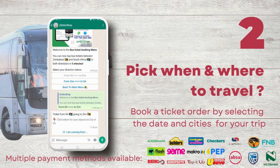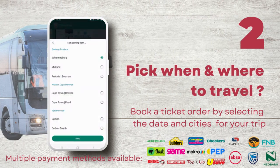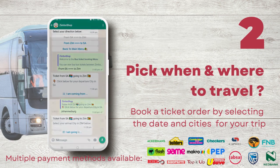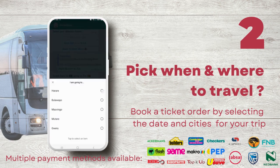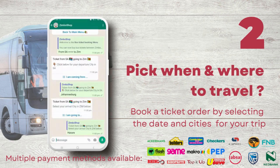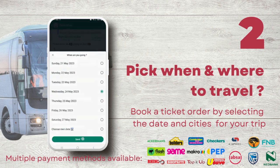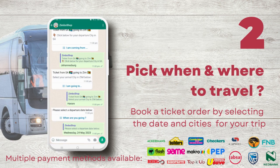Step 2. In less than 5 minutes, you can now create an order for your ticket by choosing where to travel between Zimbabwe and South Africa. You can book tickets up to 90 days in advance and save. We are operating between major cities in South Africa and Zimbabwe and working with the best bus operators.